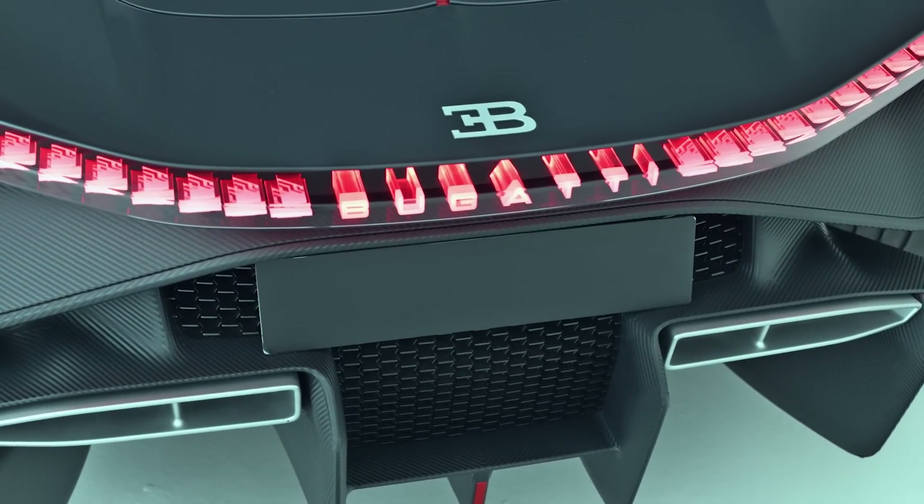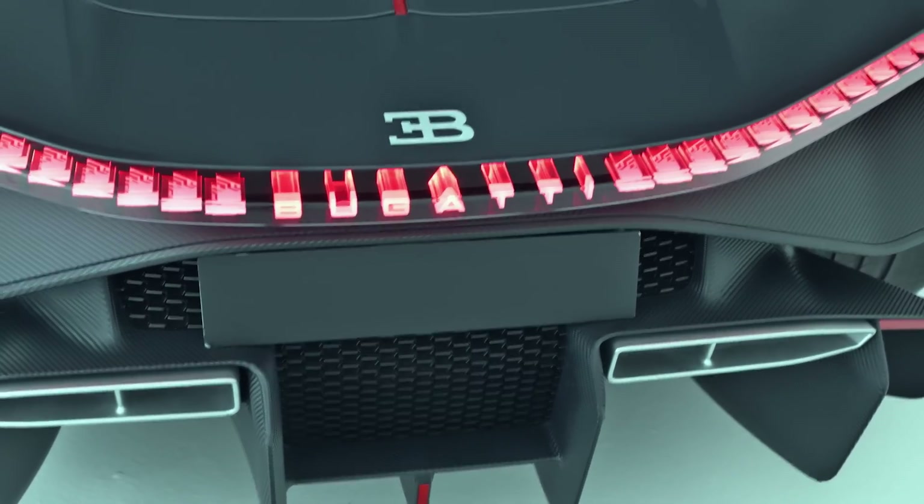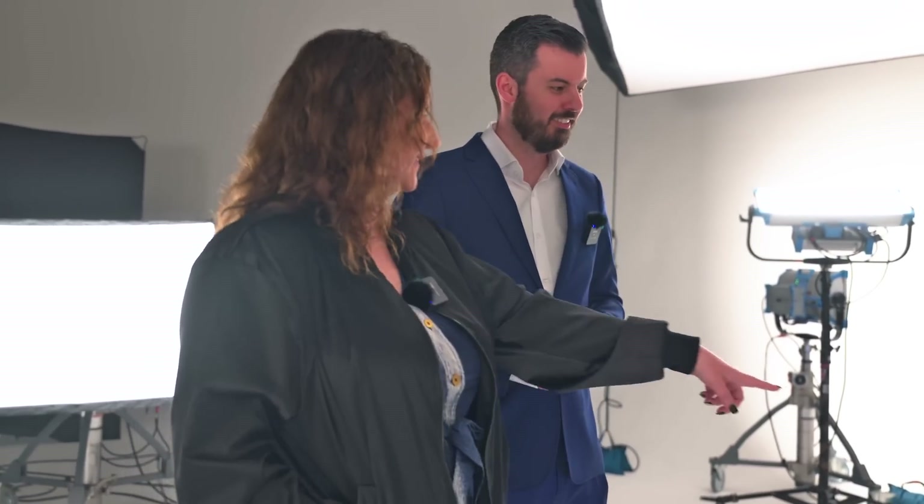How far can you go on all electric? About 40 miles all electric, with all-wheel drive and 800 horsepower just from the electric powertrain. So I can run my errands in all electric and put my groceries in there?